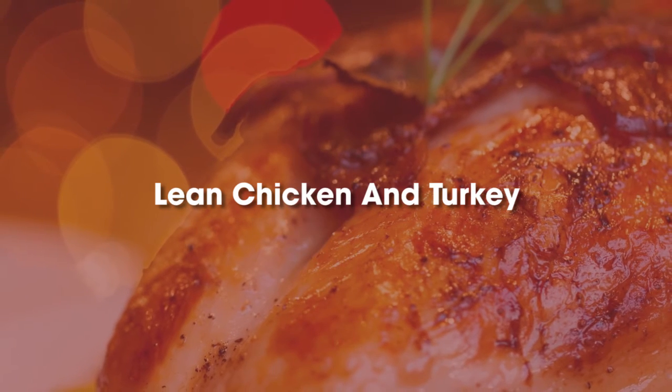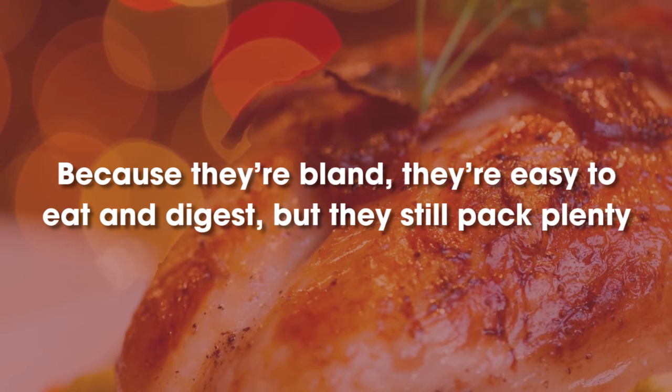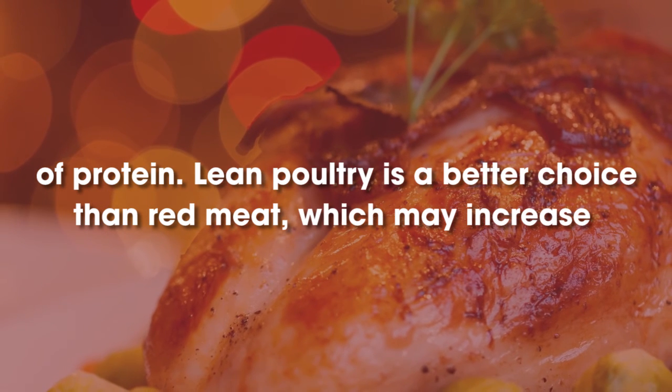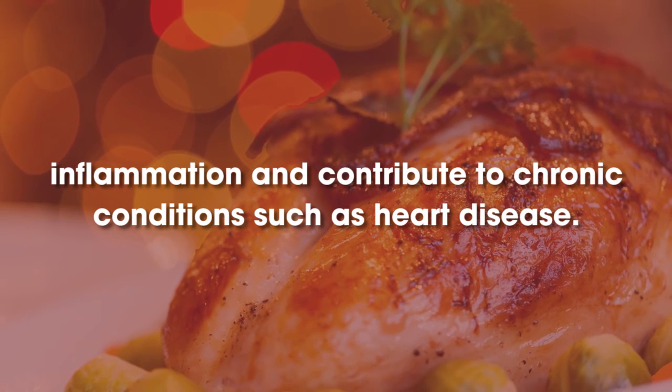Lean Chicken and Turkey. Because they're bland, they're easy to eat and digest, but they still pack plenty of protein. Lean poultry is a better choice than red meat, which may increase inflammation and contribute to chronic conditions such as heart disease.